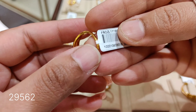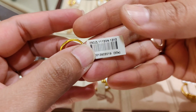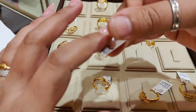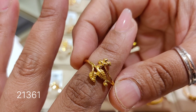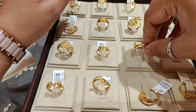This is also a very good design priced at around ₹29,562. The next design is very lightweight, priced at around ₹21,361 with a weight of 2.941 grams.